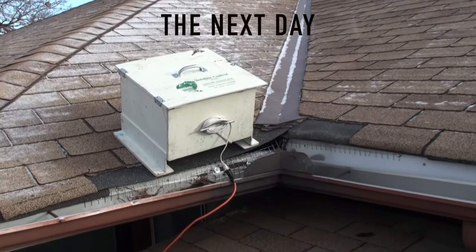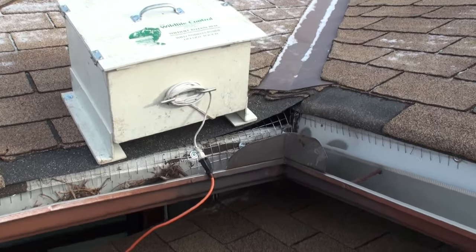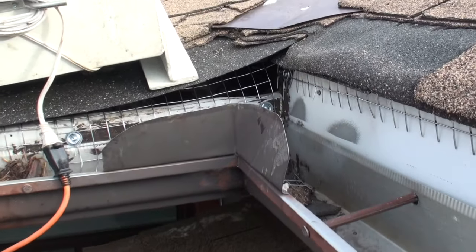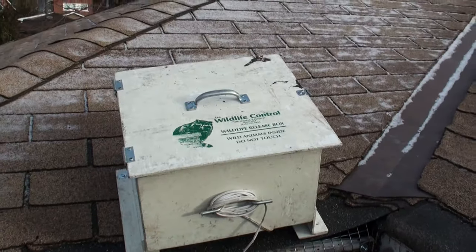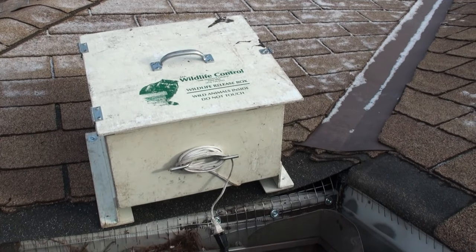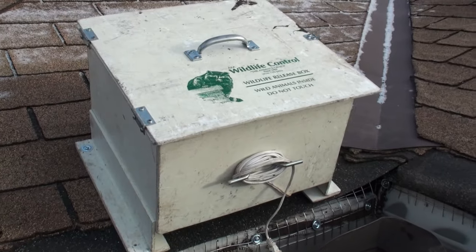This is how the box was set up yesterday. I put the baby box right on top of her point of entry, which was inside there, so that she would stumble across the box without having the luxury of seeing — she would either smell or hear the babies.